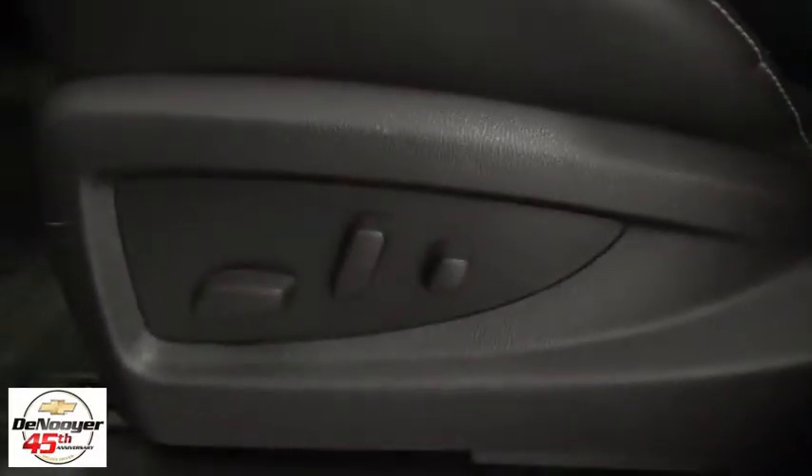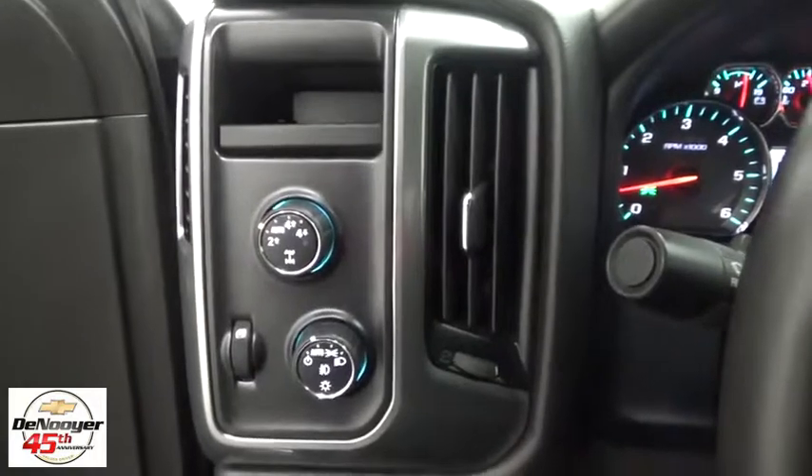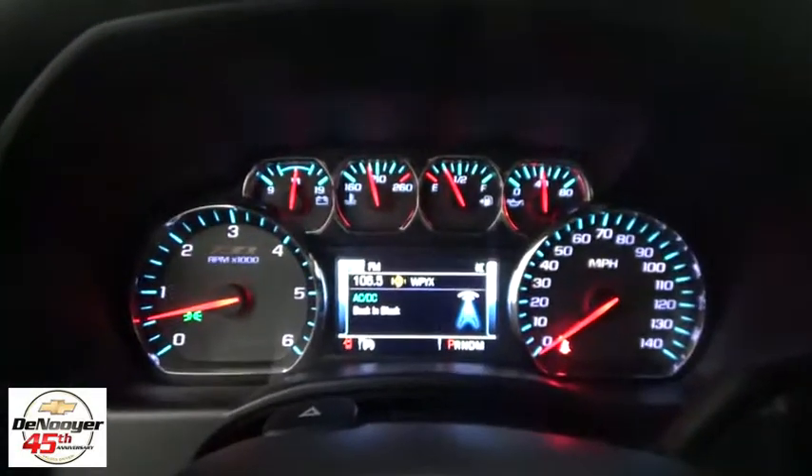Compass, CD player, electronic stability control, trip computer, tachometer, brake assist, panic alarm, overhead console, remote keyless entry, front reading lamps, driver vanity mirror.